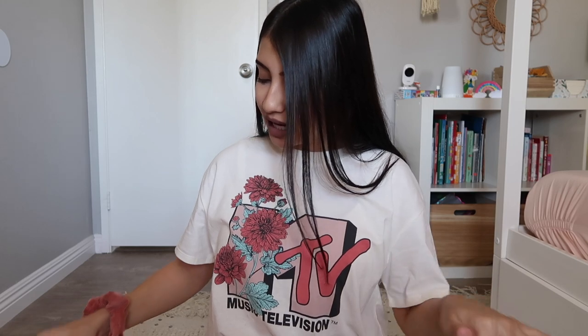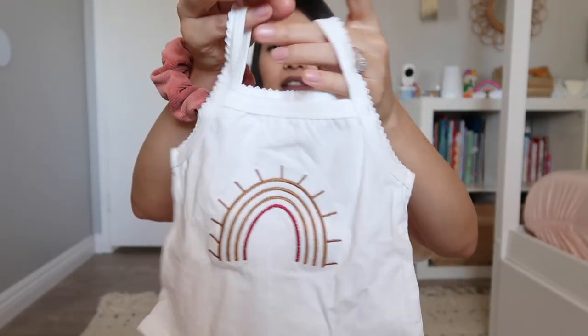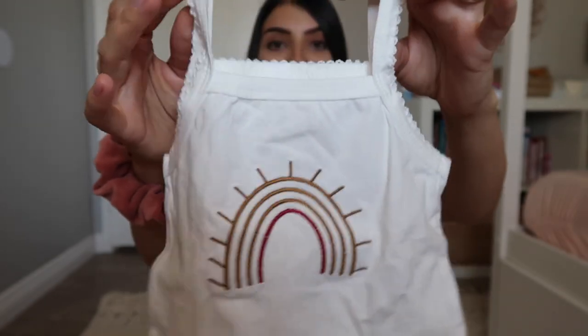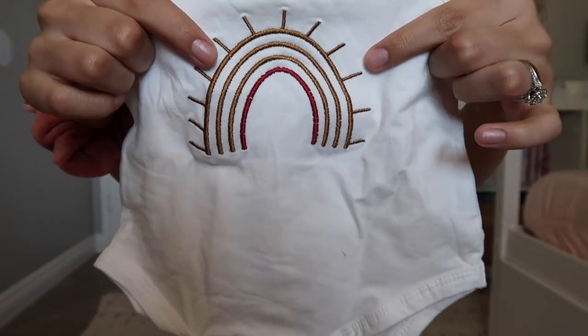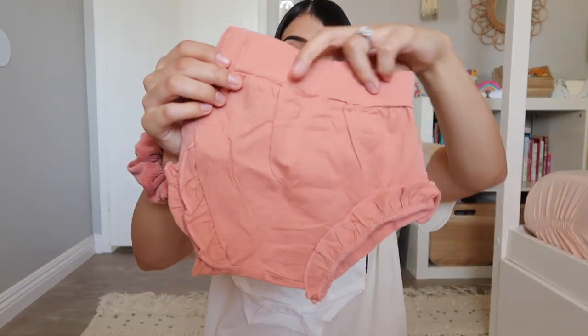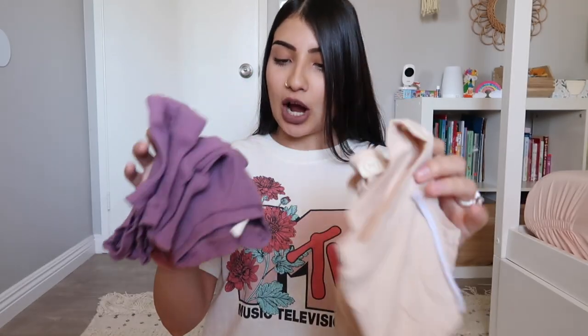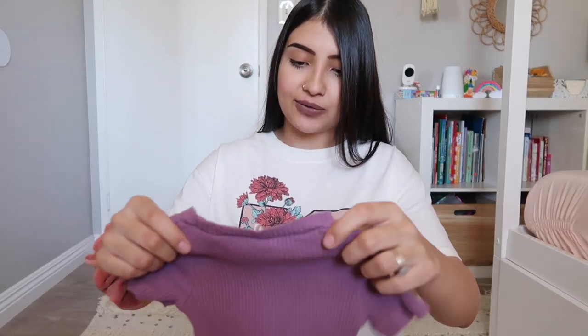This next outfit is the same vibe but in a tank style. The bodysuit is a tank top with a scallop detail all along it and an embroidered rainbow on it. The bottoms are also little bloomers with ruffle detail along the leg holes. This one also came with a bow you have to tie yourself.